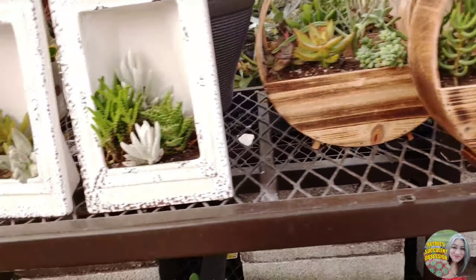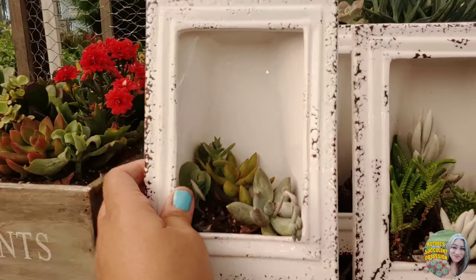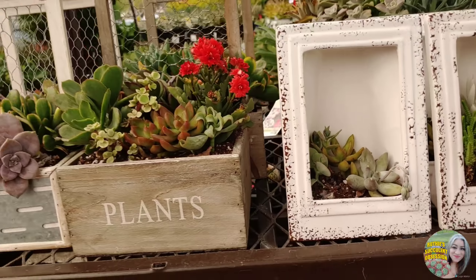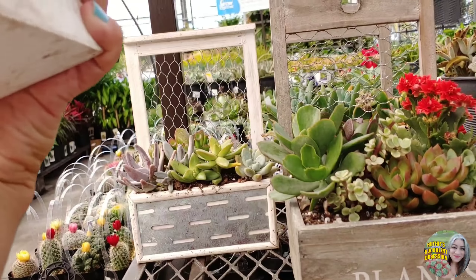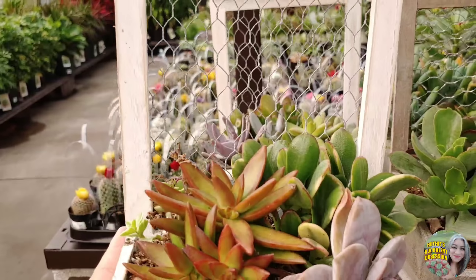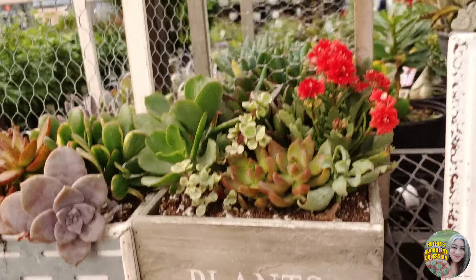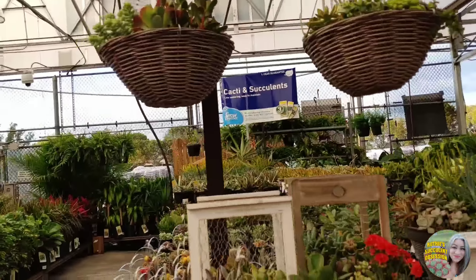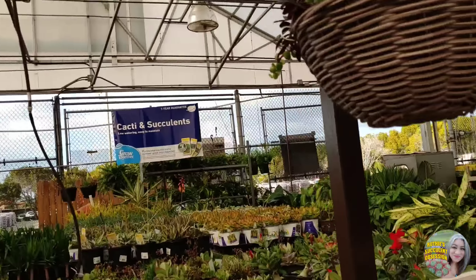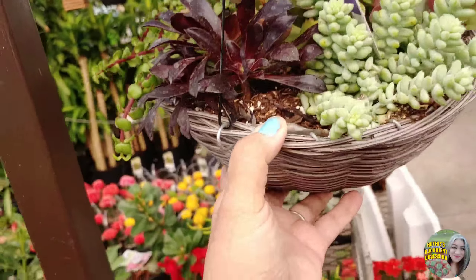Oh, pepperomia! I don't have this — super cute. My begonia is still doing well. These are $22.98 — that's too much. You know I've made these little shadow box type things; that was $12.98. These I'm curious about because I like these — $20.